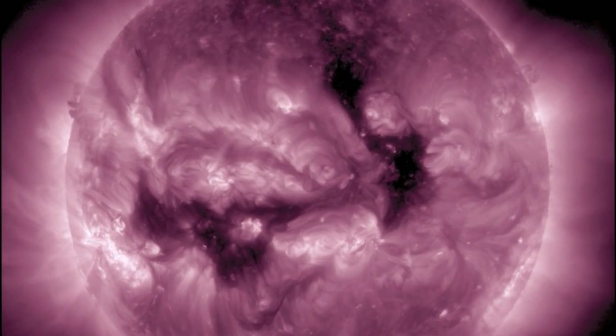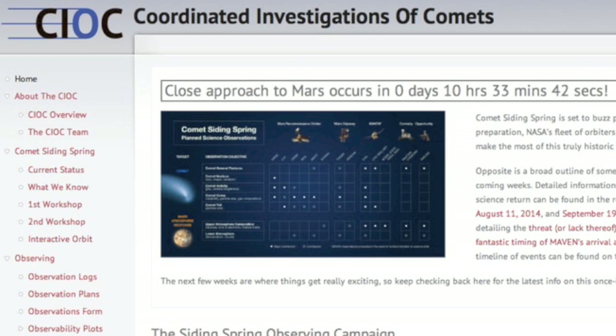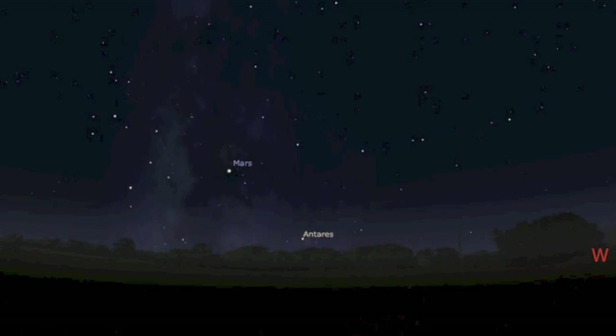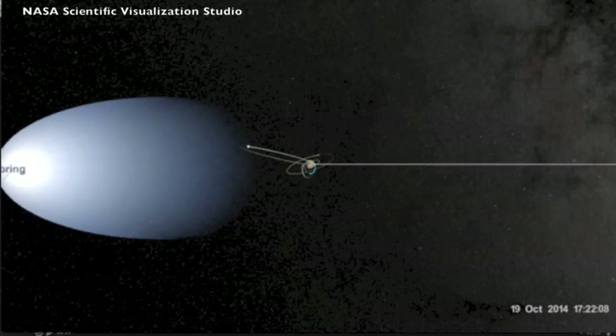In case you missed the news, either here or on TV, and in case you haven't seen our playlist — Comet Siding Spring will have its close approach to Mars today. When the sun goes down, Mars won't be far behind it, but if you can get binoculars or a scope on the red planet in that little window, you won't be sorry. The coma will brush the atmosphere of Mars. Happy viewing.